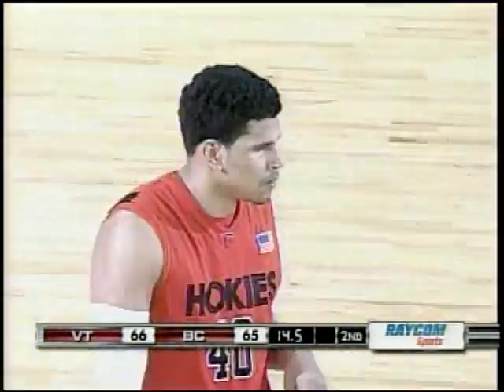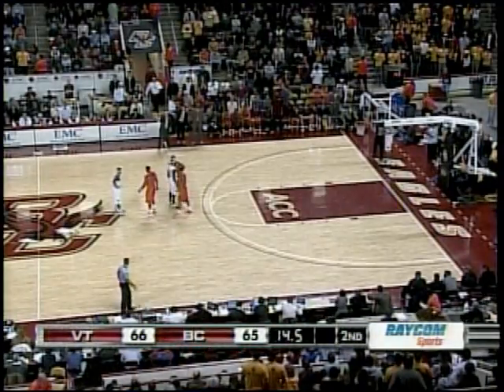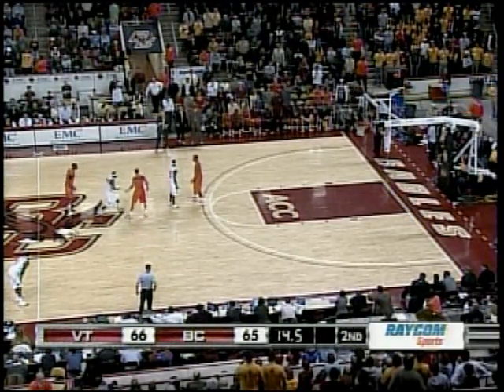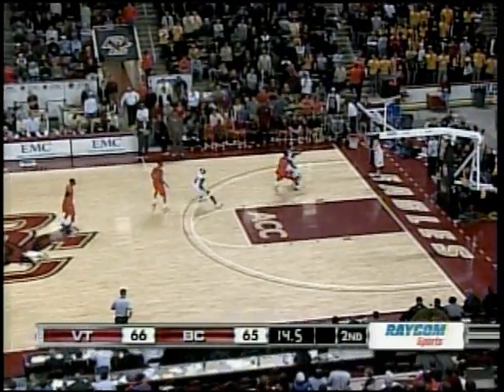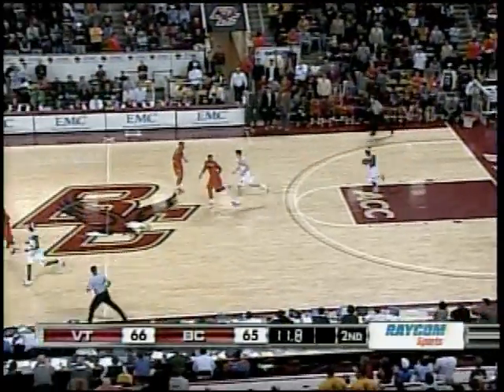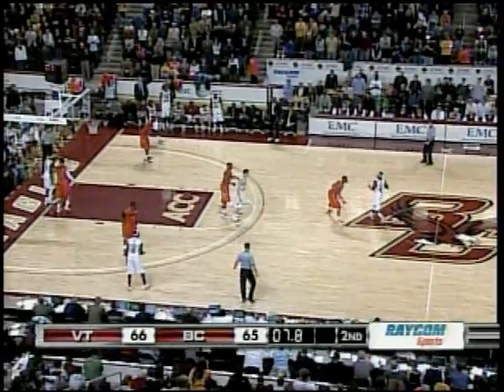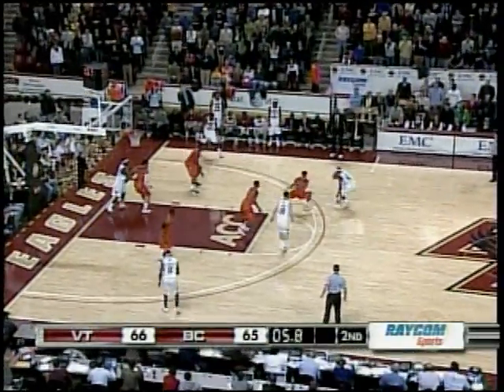66-65, Virginia Tech leads by one in this back-and-forth affair. It's been close all night. They get the inbounds to Rice. Virginia Tech back up the press. Ten seconds left in the game. Tyrese Rice takes it across half-court, waving away Tyler Roach, looking for some isolation.